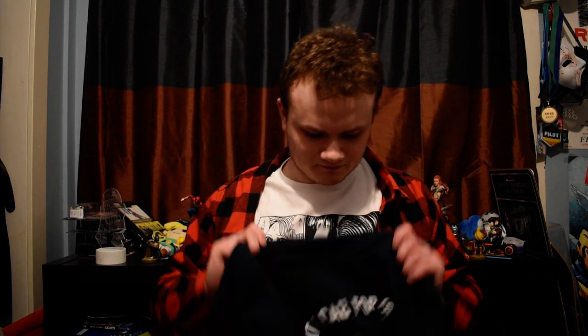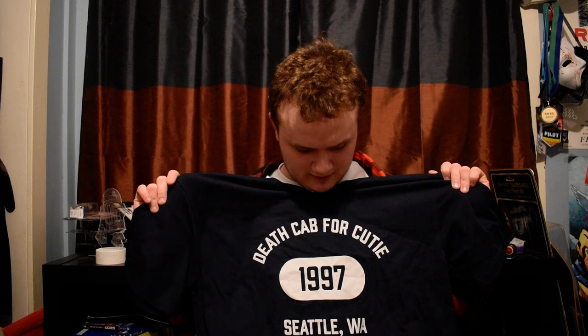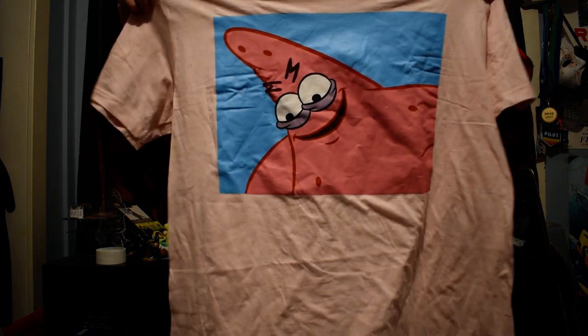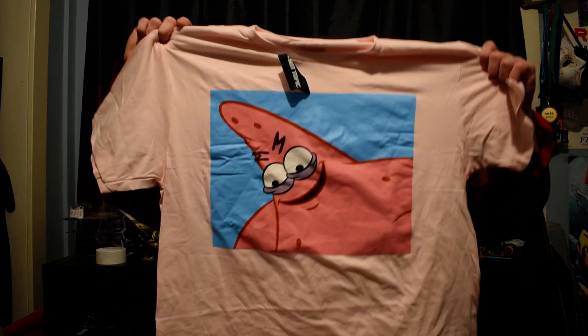Next thing up I got was a Death Cab for Cutie shirt — I haven't worn this yet. This is a Seattle, Washington 1997 shirt. Really cool. The funny thing is, the other night I exchanged gifts with my friend Matt, and I actually got him this exact same shirt. Along with a giant curvy plushie of Malicious Patrick from SpongeBob, which was really funny. I love this shirt so much. Like the old Malicious Patrick meme — is that meme still alive or did it die out?